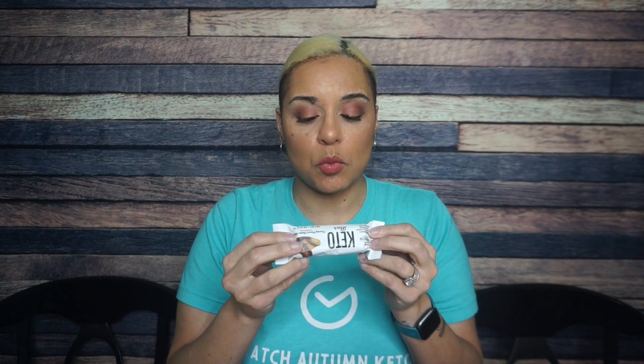Serving size one bar, 180 calories, 14 grams of fat, 5 total carbs — that's great for this bar to just have 5 total carbs — and 1 sugar alcohol. Is that 2 net carbs? And then 10 grams of protein. Only 2 net carbs? That's crazy.